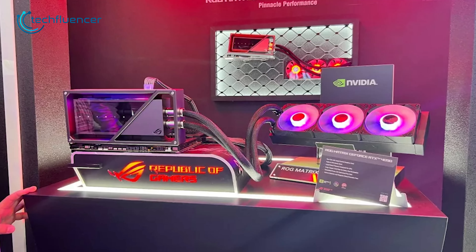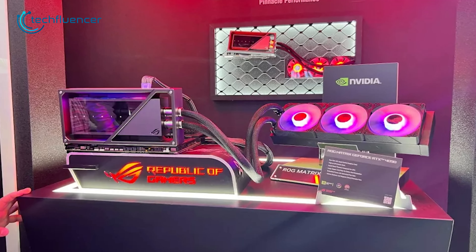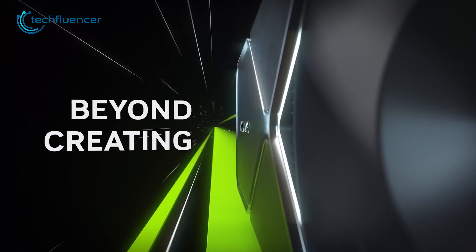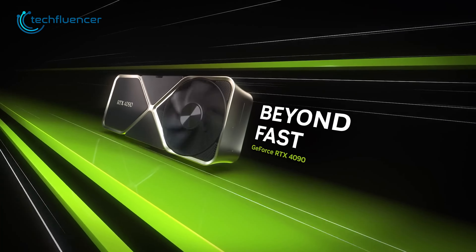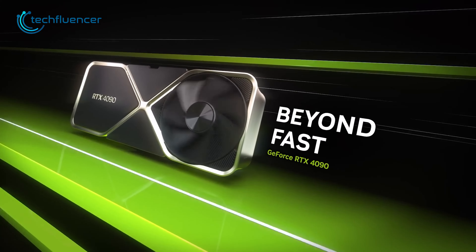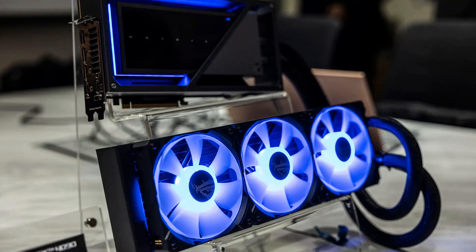And lastly, Asus unveiled their stunning ROG Matrix RTX 4090, a redesigned version of the already exceptionally powerful Nvidia GeForce RTX 4090 graphics card. According to the manufacturer, this card features a liquid cooling system and incorporates a groundbreaking liquid metal thermal solution applied directly to the GPU die.